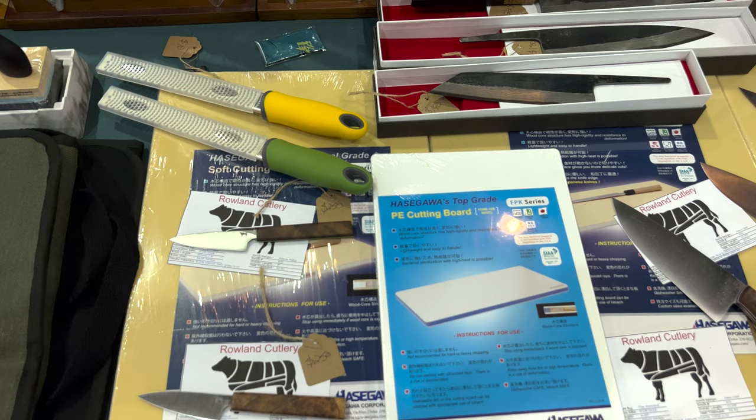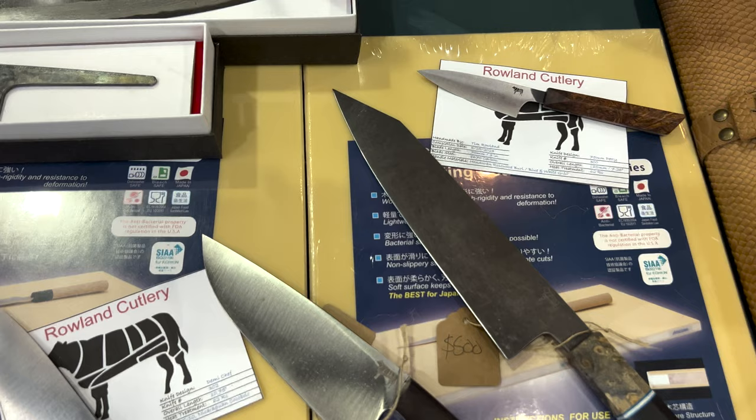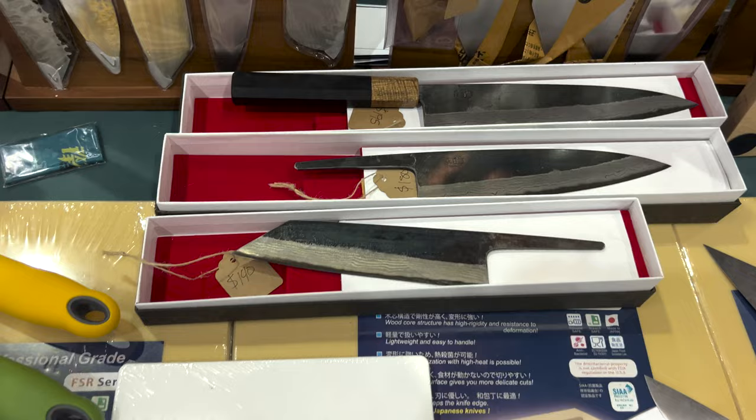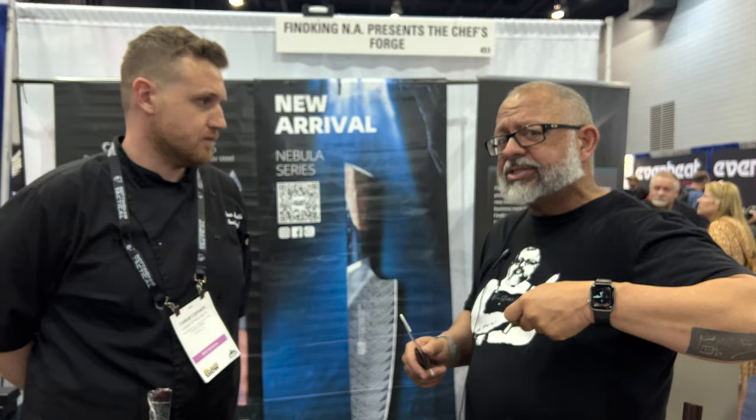We compared synthetic cutting boards from Japan and Hasegawa was our favorite. The Hasegawa board has a wooden core so it doesn't have the flex. The ones that are solid synthetic tend to be a little heavier. I personally love the antimicrobial, antibacterial quality — it's easy to keep bacteria off, and I love being able to throw it in the dishwasher. It's typically a slicer's heaven, not so much a rocker's heaven.